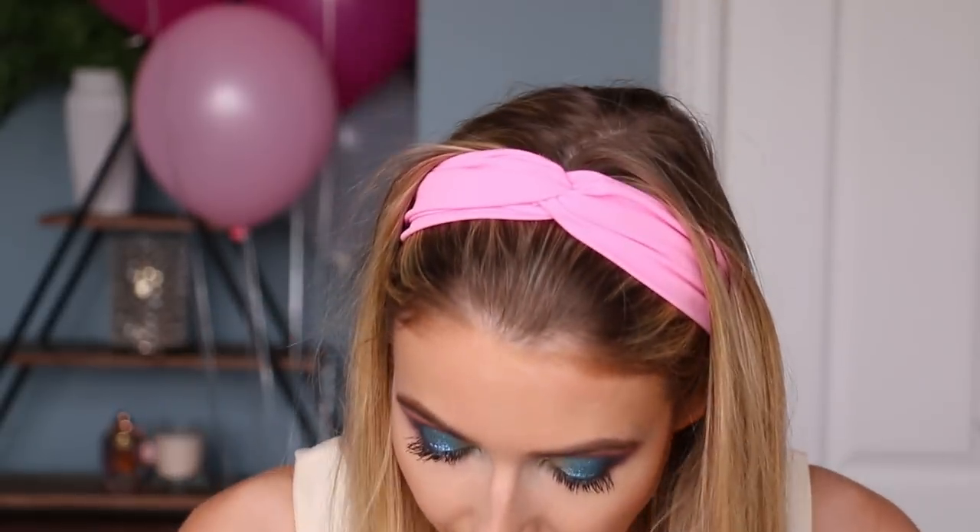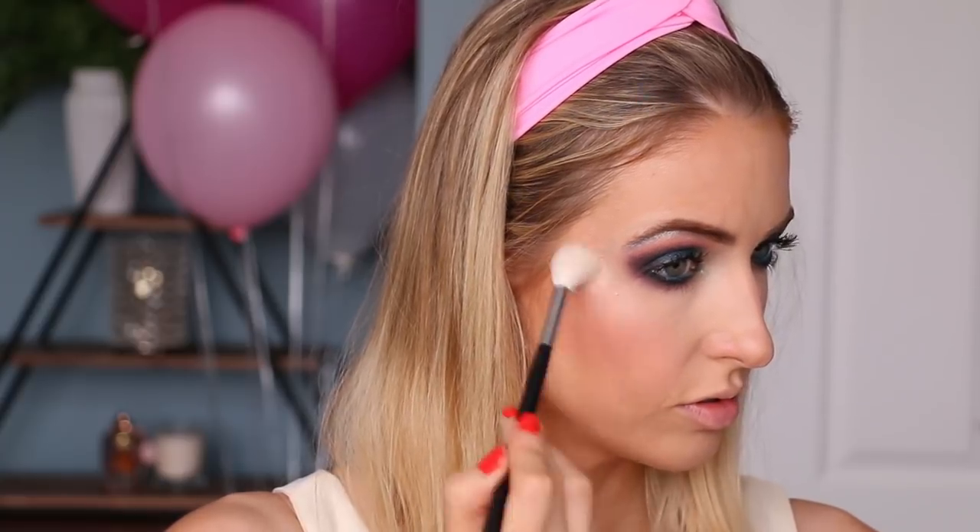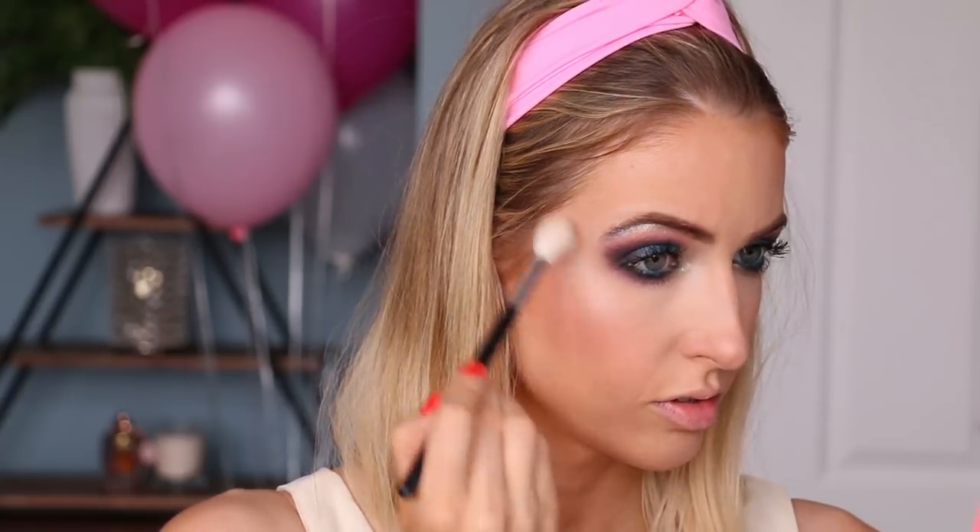For blush she chose the Hourglass Incandescent Electra because it looks like pink clouds - that makes sense! This is actually one of my favorite blushes; I love the Hourglass blushes, they're so pretty. For highlight we're going with the Physicians Formula Butter Highlight because she liked the palm trees on the front. This is in the shade Pearl, and I'm going to get it right into the very inner part of the eye to tie everything together.